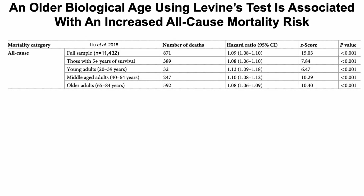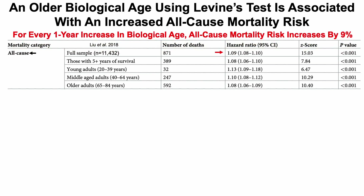What about all-cause mortality risk? An older biological age using Levine's test is associated with increased all-cause mortality risk. In a study of more than 11,000 people, for every one-year increase in biological age using Levine's test, all-cause mortality risk increased by 9% — that's a hazard ratio of 1.09, with a 95% confidence interval of 1.08 to 1.1, completely above 1, so statistically significant. This effect was also true regardless of whether subjects were young, middle-aged, or older adults — an older biological age was significantly associated with increased all-cause mortality risk of 13%, 10%, and 8%, respectively.